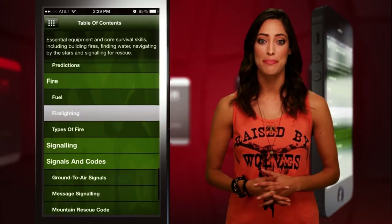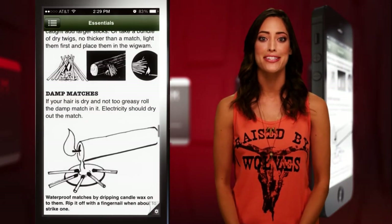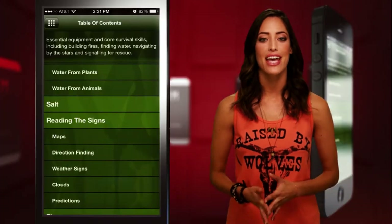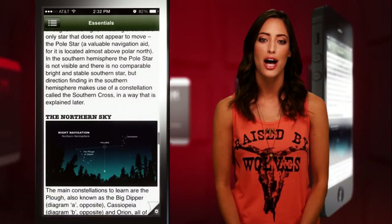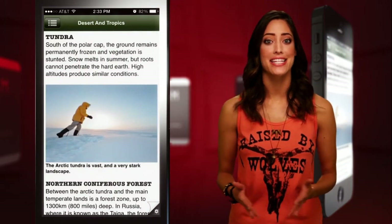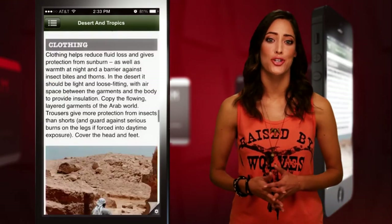The Essentials tab will teach you how to build a fire faster than Bear Grylls and find water like it's your sixth sense. You'll also learn how to navigate using the stars so you'll never have to stop and ask for directions again. The app highlights various climates such as the Arctic wastelands to the desert tropics and how to survive the extremes of each.